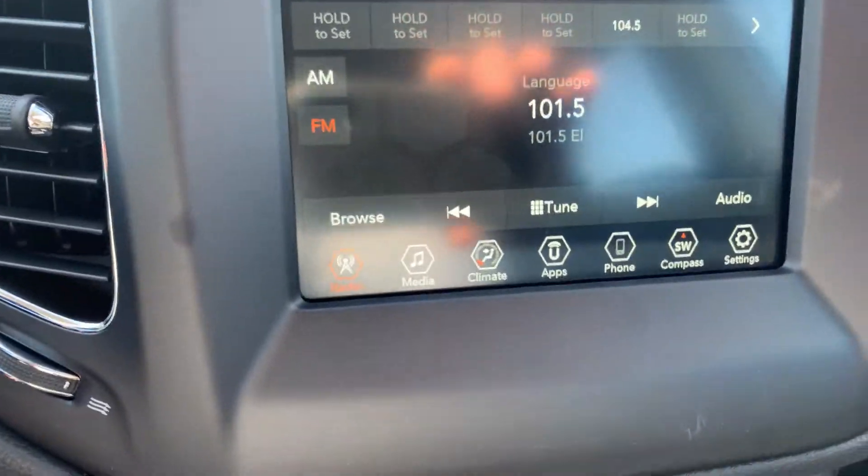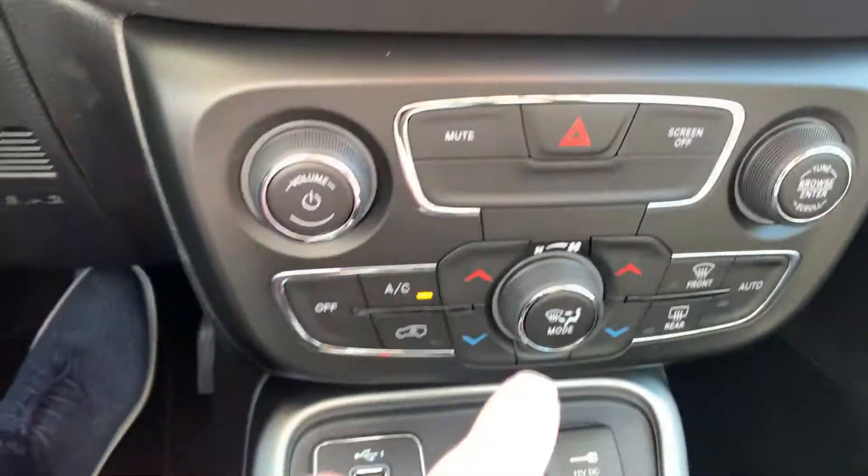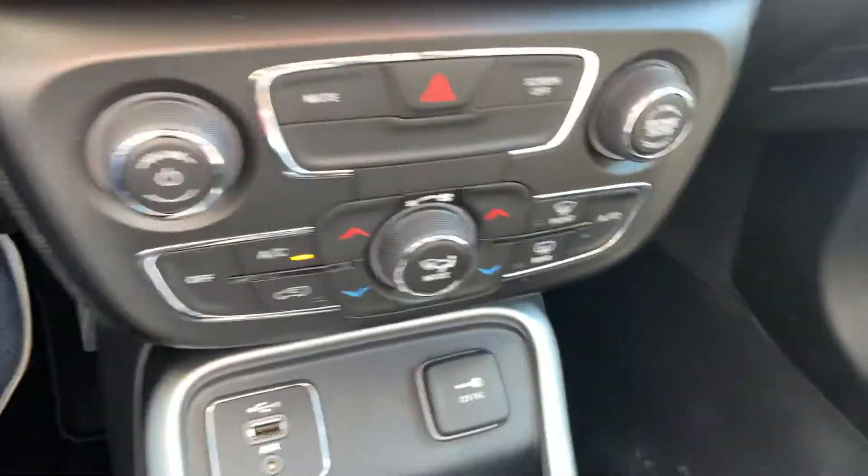It does have Apple CarPlay, Android Auto, a 7-inch screen up front, and dual climate controls. It does have floor mats — you asked if it has floor mats? Absolutely, it does.